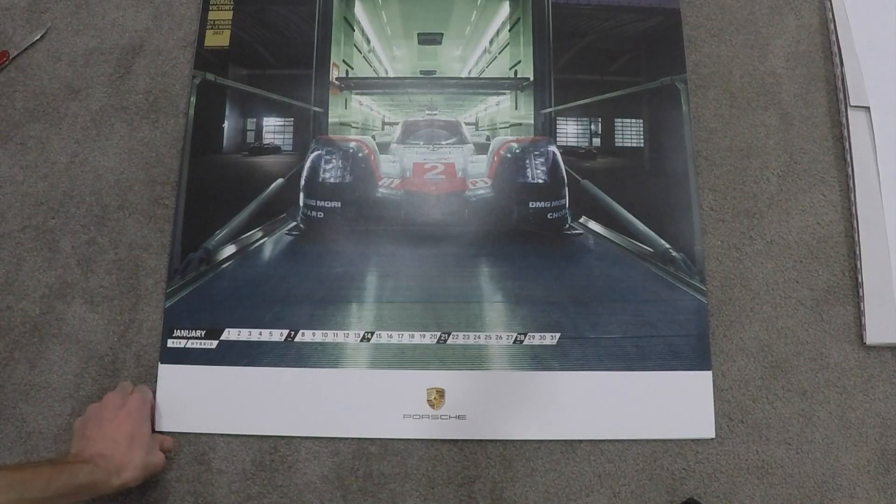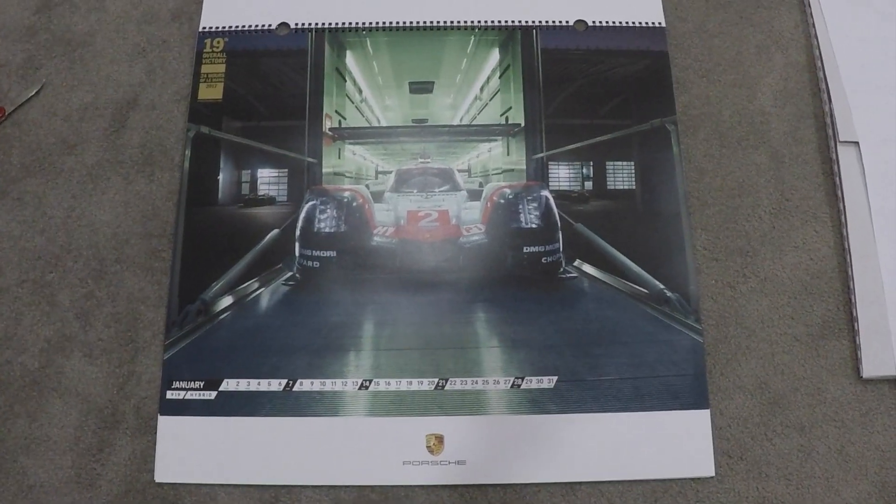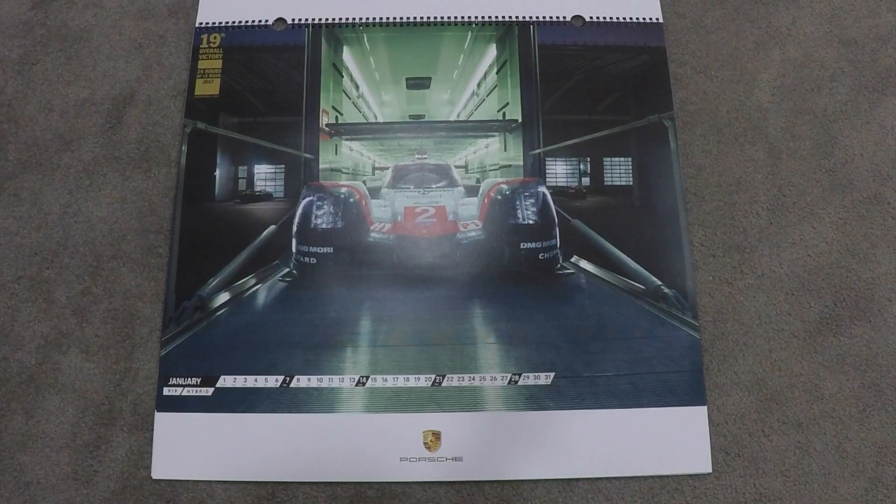So this is January, and it features the 919 Hybrid. Looks pretty cool. It's the race car coming off of the transport trailer, and there are two 911s in the background. Looks great.